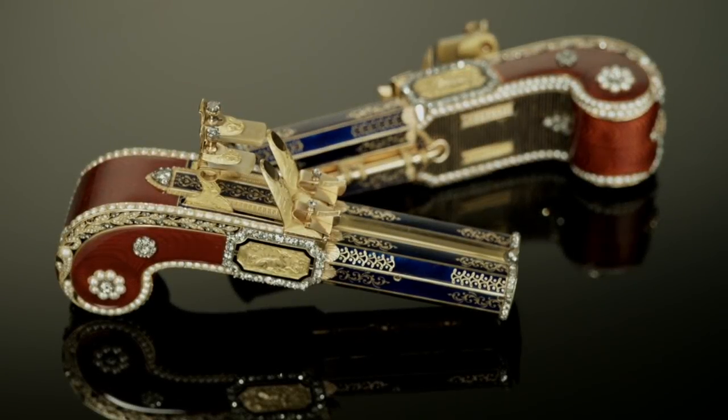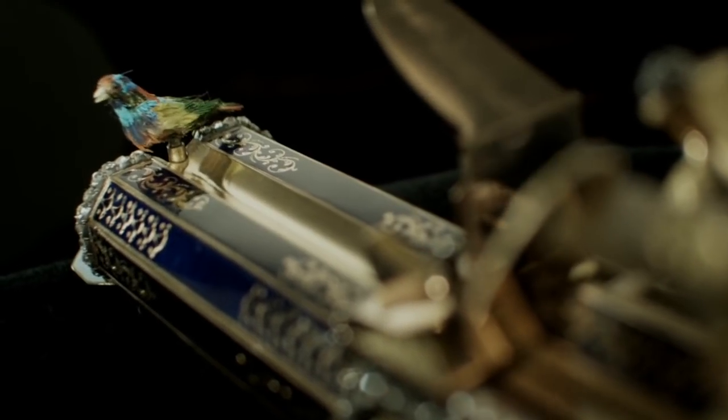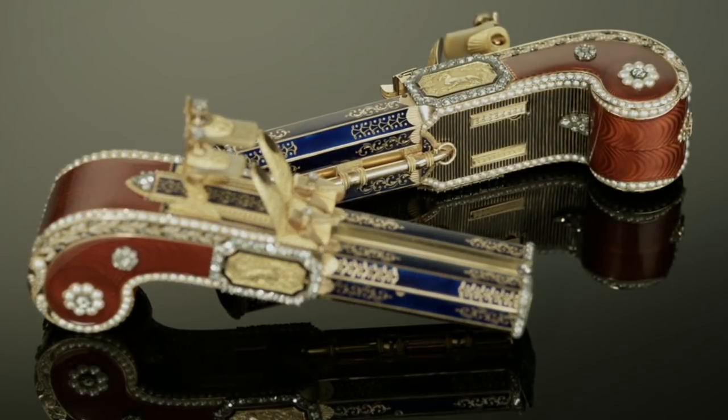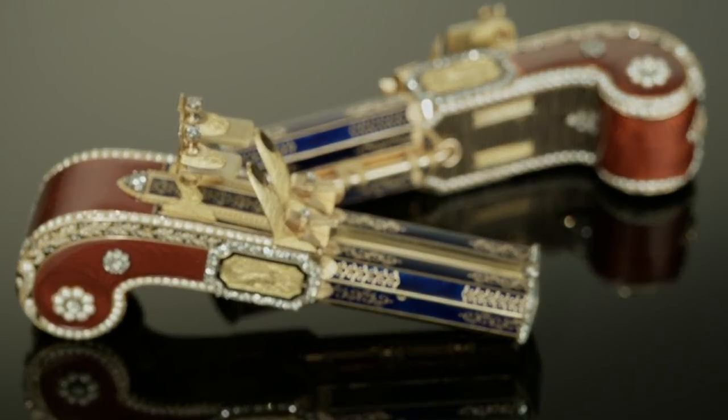These pistols are in absolutely exceptional condition with no damage to the case, and the mechanism is absolutely wonderfully performing. I think it's a great chance for mankind that these two objects have survived in such great condition.